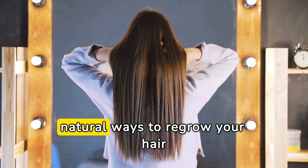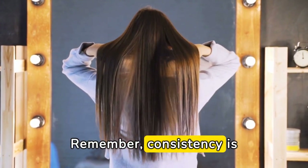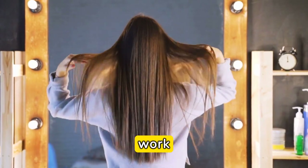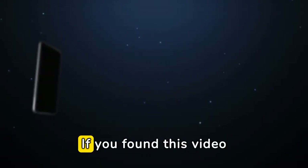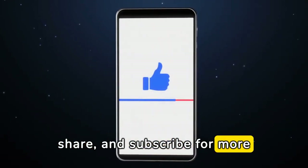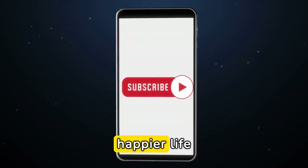And there you have it — 10 natural ways to regrow your hair. Remember, consistency is key when trying these remedies, so be patient and give them time to work. If you found this video helpful, don't forget to like, share, and subscribe for more tips on living a healthier, happier life.